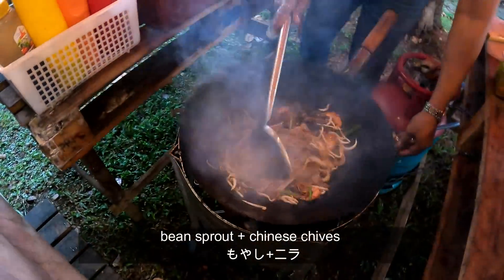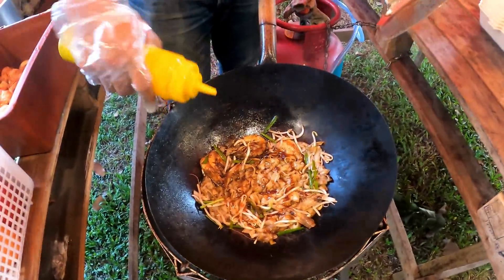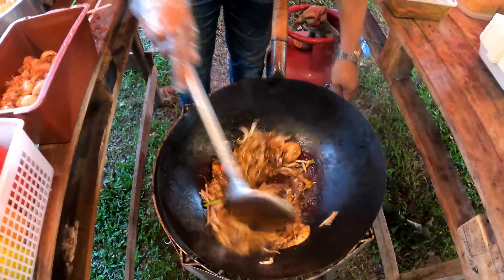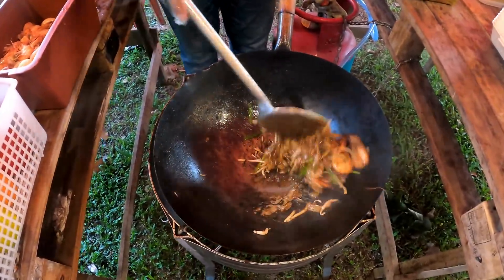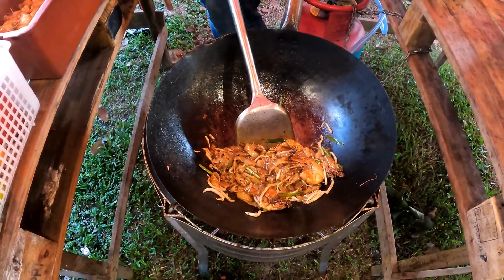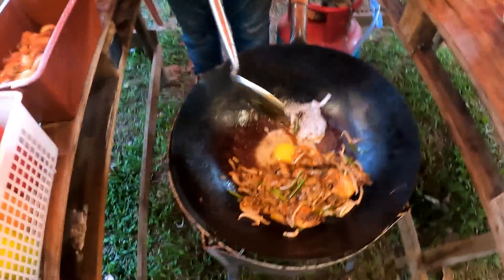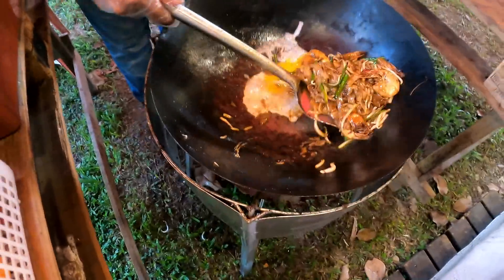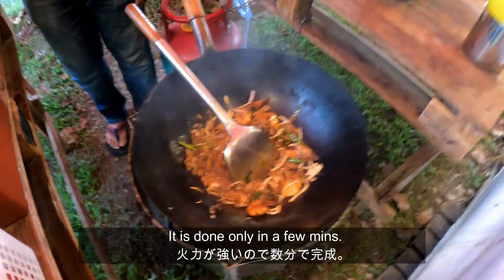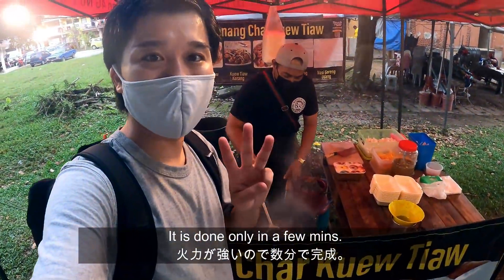Bean sprouts. Is that soy sauce? Yes, soy sauce. Oyster sauce. And this one? This is the ketchup. And that is egg. That was pretty fast — it's been like three minutes!